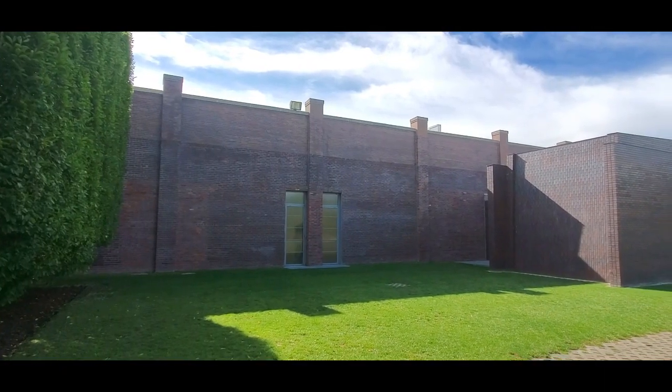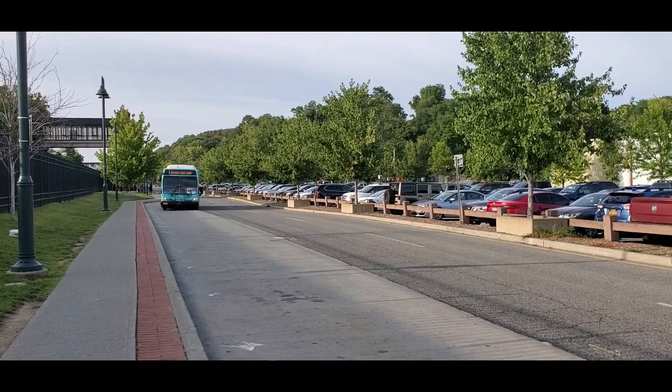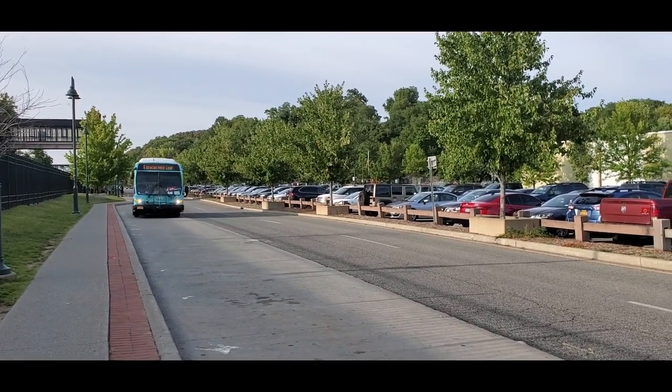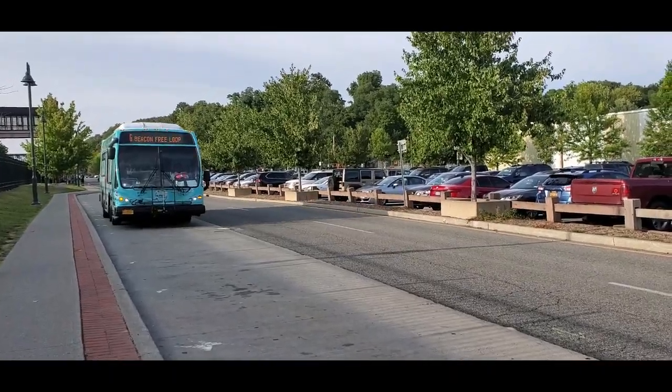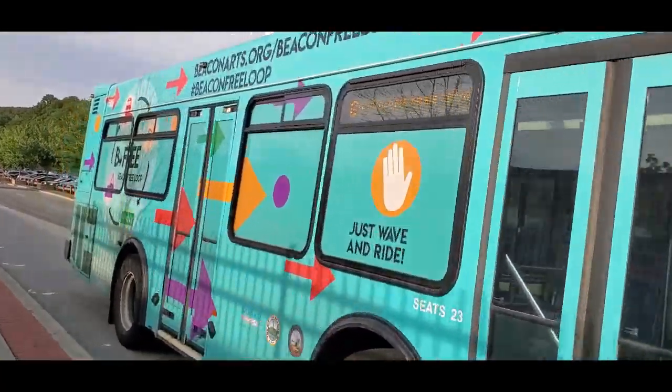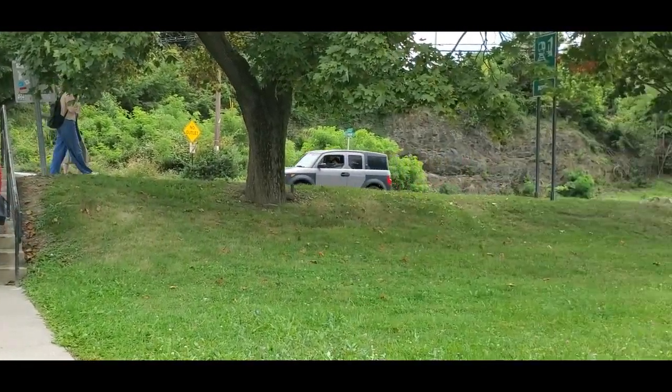The Dia Arts Center is no doubt one of Beacon's main attractions. There is a free shuttle bus from Metro North Beacon train station to the Dia Beacon and other key spots in Beacon, that runs Monday through Saturdays except holidays. Otherwise, it's a 10-minute walk from the station to the Dia.